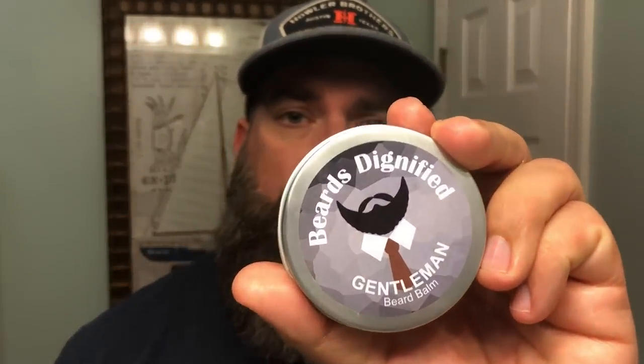Guys, I am very impressed with Beards Dignified — definitely go give them some love and check them out. I absolutely recommend all three of the scents I tried, and they've got a ton of other great looking scents as well. The value you're getting is unbeatable — $29 for four ounces of products that are really good and smell awesome all day long. Thanks so much for watching, thank you to all my subscribers. If you haven't subscribed yet, click on my face. Comment below and let me know if you've tried Beards Dignified or are thinking about trying them — awesome small batch company. As always, God bless you, take care, we'll talk soon.